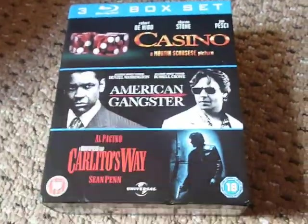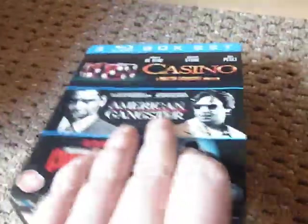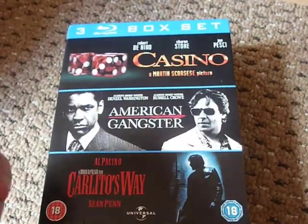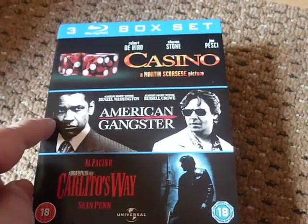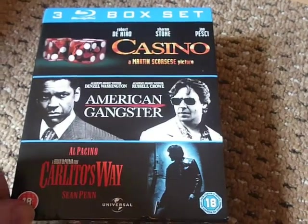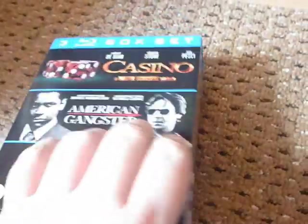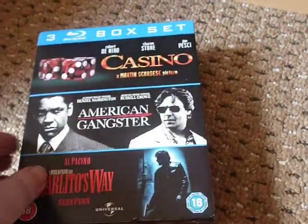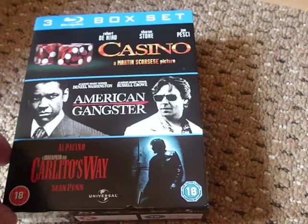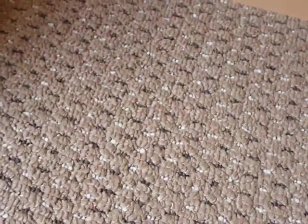Next up is my one Zavvi purchase — a very good deal. It's a three-movie box set, and I was expecting them all in one Amaray but it's actually three individual Amarays: Casino, American Gangster, and Collateral Way. I didn't have American Gangster; I'd had Casino on steelbook and Collateral Way on steelbook but I'm selling the steelbooks. This was £5.40 — they had 10% off old Universal purchases, so it was essentially £1.80 per Amaray — basically giving it away. Absolutely phenomenal.